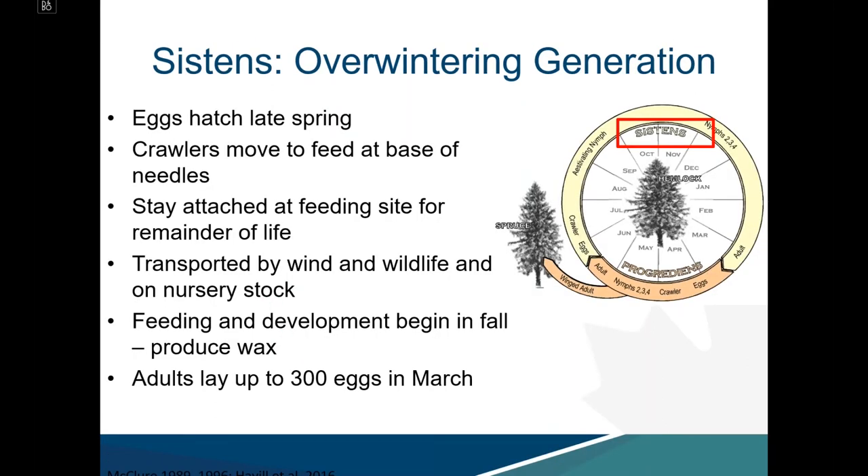The sistens generation is the overwintering generation. Eggs hatch in late spring and crawlers move to feed at the base of the needles, where they stay attached for the remainder of their life. They slough off their appendages and begin to estivate in the summer after the crawler stage is complete. Those nymphs are the only estivating stage and are transported by wind and wildlife, as well as on nursery stock.